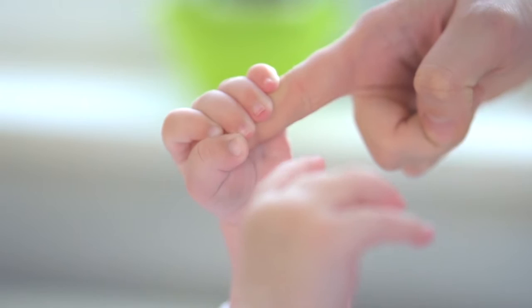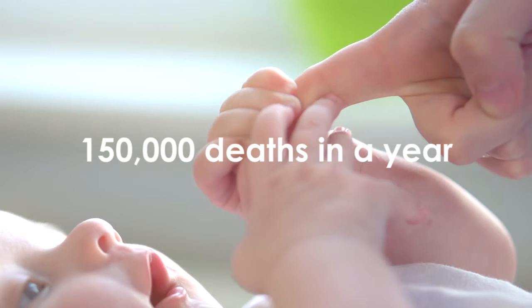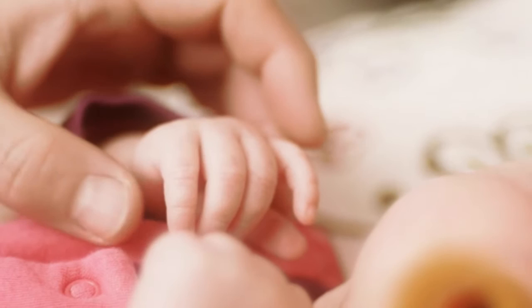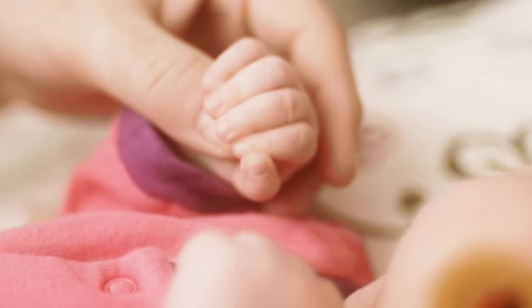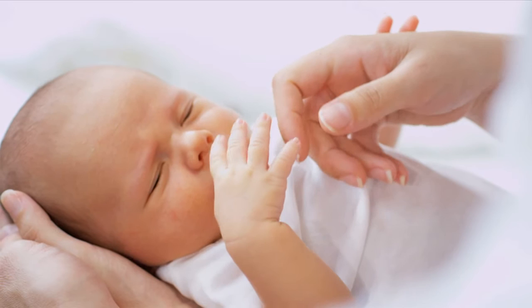The world loses 650,000 infants to birth asphyxia every year. India alone leads the chart with 150,000 deaths in a year. Therapeutic hypothermia, induced by cooling the newborn baby to 33.5 degrees centigrade for 72 hours, reduces the risk of death and major disability. It has been proven to be the only medical intervention which prevents brain damage due to birth asphyxia. The challenge is to find a safe and affordable cooling device that makes the treatment available to all.